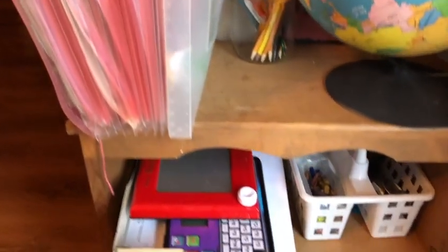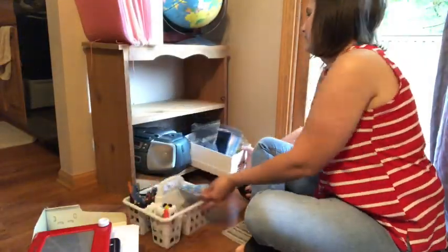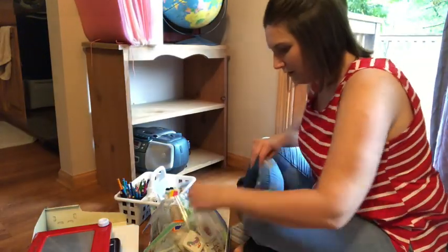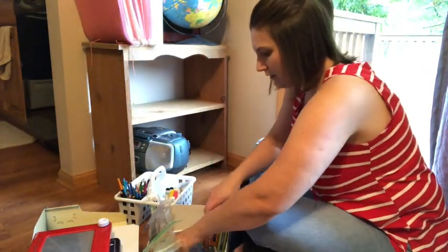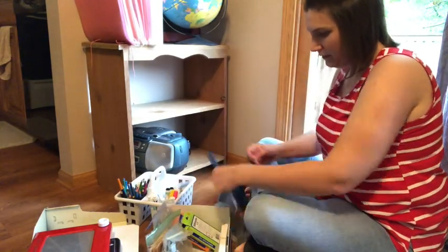This next space is our homeschool area. I don't actually have a homeschool room, but I have this shelf that I use to hold all of our craft supplies, pencils, puzzles, and different things that we use for homeschooling. I hadn't touched it since May and I knew that it needed to be gone through.